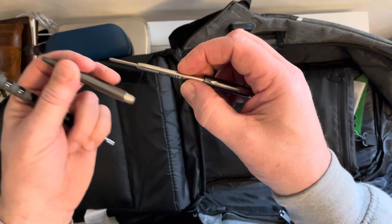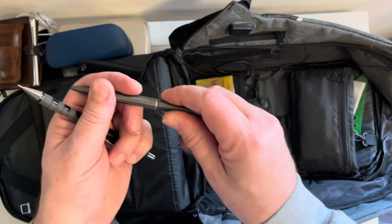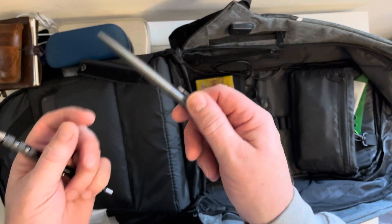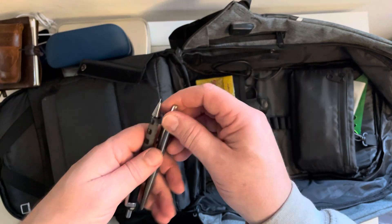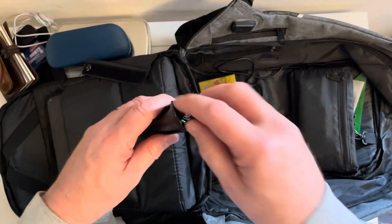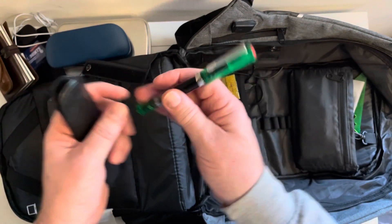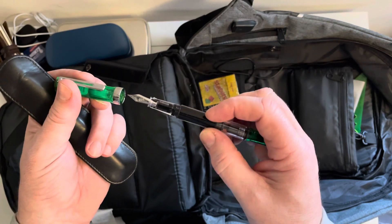I think this one is an Oxford Pinstripe, currently with a Schmidt refill. I'll be doing a review on some other refills on a Parker Jotter in another video, as I seem to collect Parker Jotters for some reason. I've also got a Twisbi fountain pen in there, just in case my other pens fail on me — because you never know, can't carry enough pens.